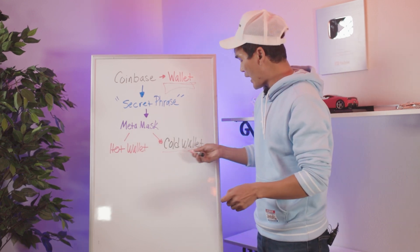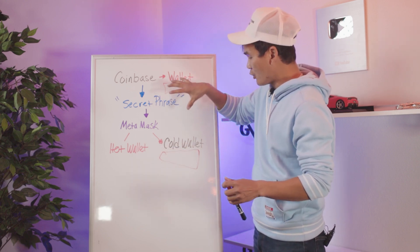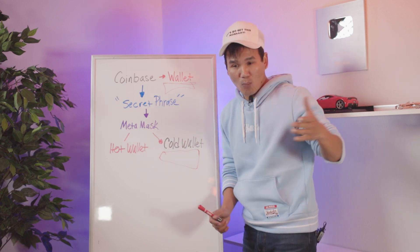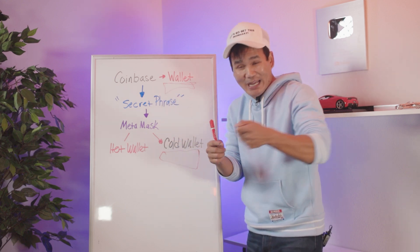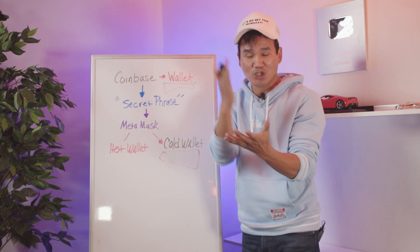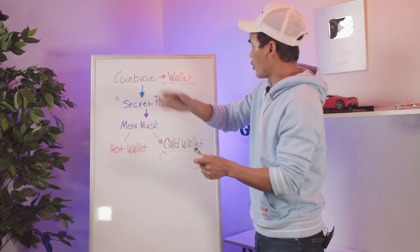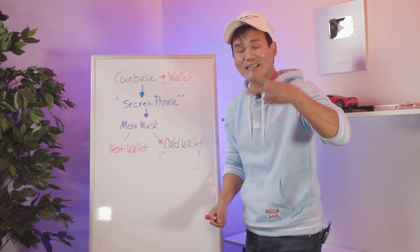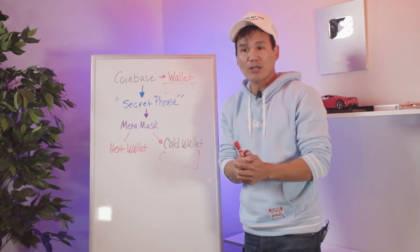A cold wallet is what you want, and you would have to buy a Ledger. You would take all your NFTs and your crypto and store them in your cold wallet — that Ledger. Once you plug it into your computer you can do all the transactions there, and once you take the Ledger out nobody can get into it. It's like a security double-safety lock. When you set up your wallet, your Coinbase, your MetaMask, make sure you set up two-factor authentication.